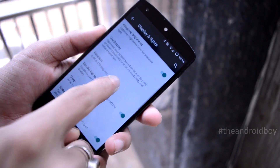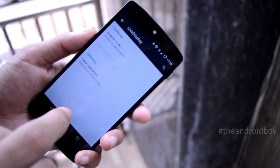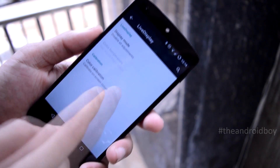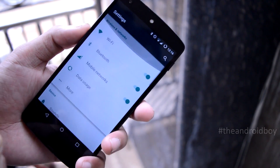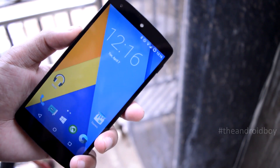In the settings menu, Live Display is also added, which optimizes your screen based on time and your ambient display to improve readability and to reduce eye strain. Color calibration is also available now. The rest of the settings are largely the same as before, but the performance is significantly improved.